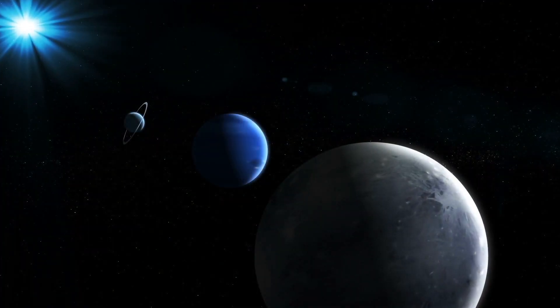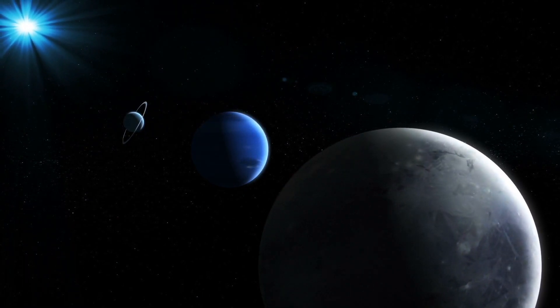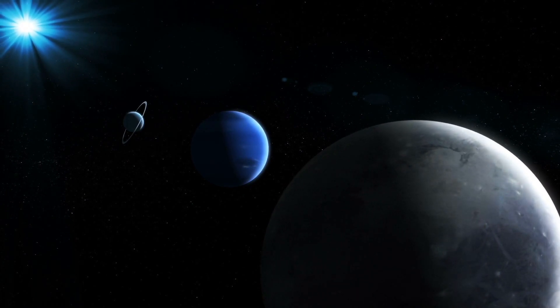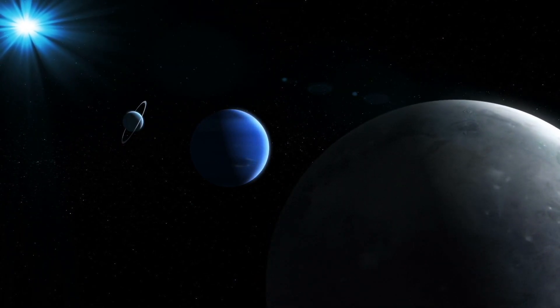It seems like every year we discover something unexplained out in the vastness of space. It's no surprise that scientists aren't able to answer all of these questions. With space being so massive, it's anyone's guess as to what could be out there.